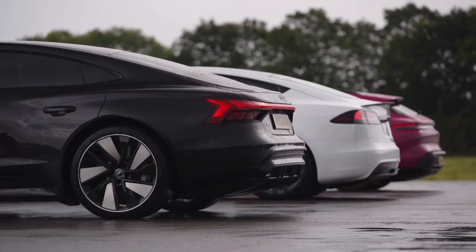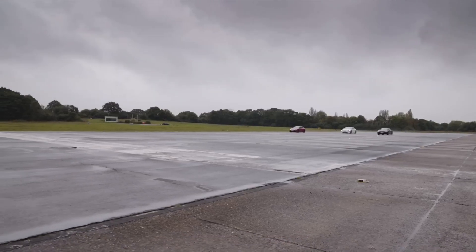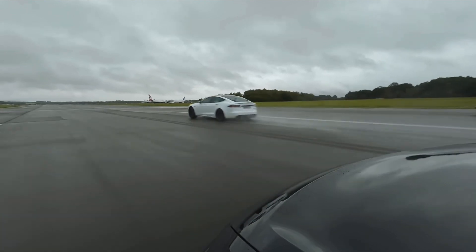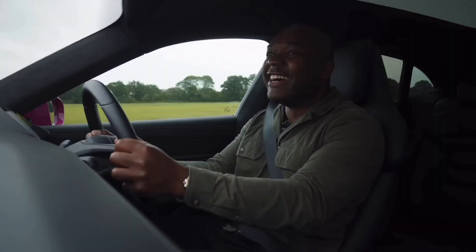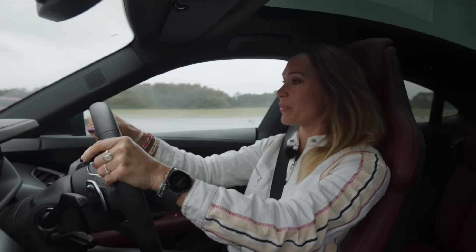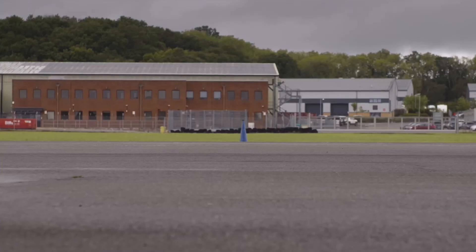Since there wasn't any real point in the Tesla embarrassing us again, we moved on to the next round — a rolling race from 50 miles an hour to see how that would play out. Three, two, one, go! It's gone. Blimmin' no! Tesla! The Tesla's gone. I'm almost neck and neck with the Audi — the Audi's hanging in there, actually, I'm quite surprised by that. Come on, Audi, we can do it... we can't do it. Nathan, boss man, is on another planet, in another league. Wow.